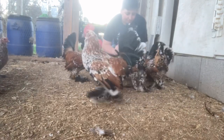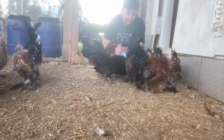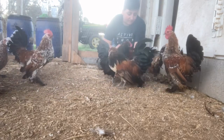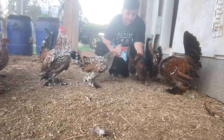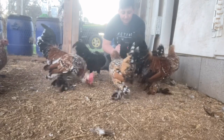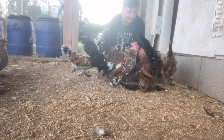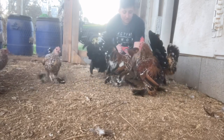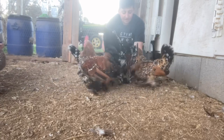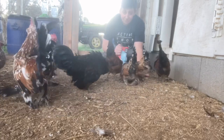I normally don't feed them on my hand, but this time I will, just to show you guys. They're not that big a fan of the corn just because I already give them corn regularly. These guys are super cute chickens.